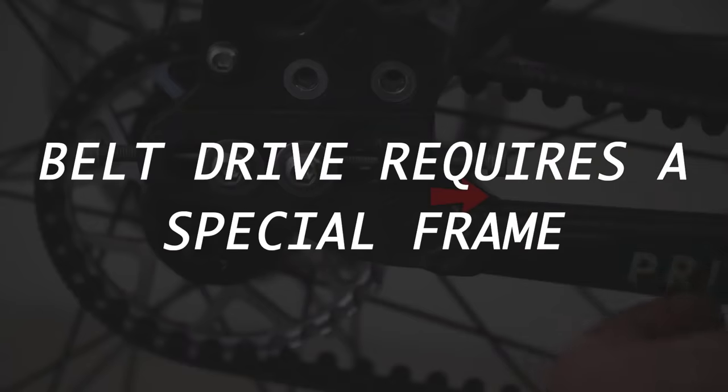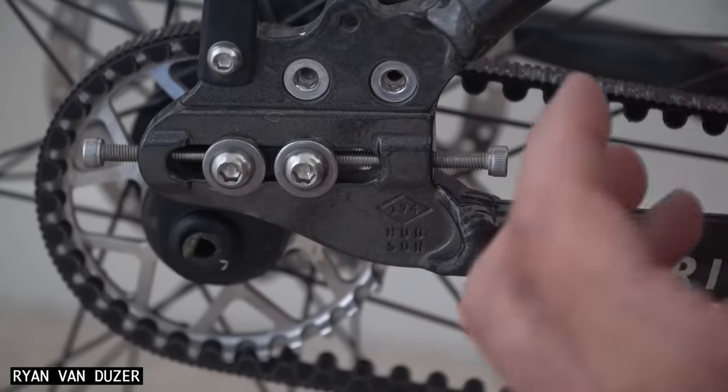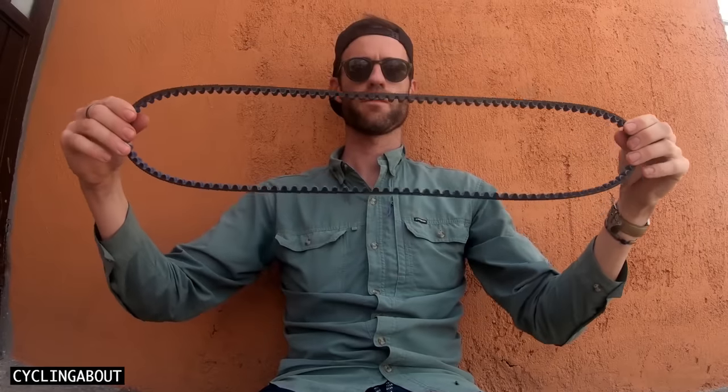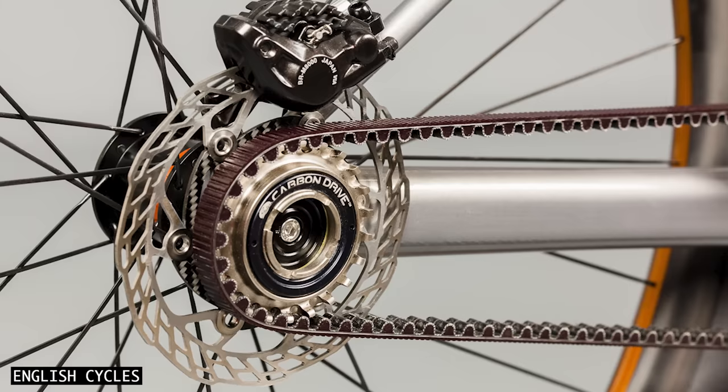Belts also require a special frame. These frames must have a way to adjust the tension, they must have a split in the rear triangle to install a one-piece belt, and they must have an especially stiff rear triangle so that the belt cannot skip on the rear sprocket.